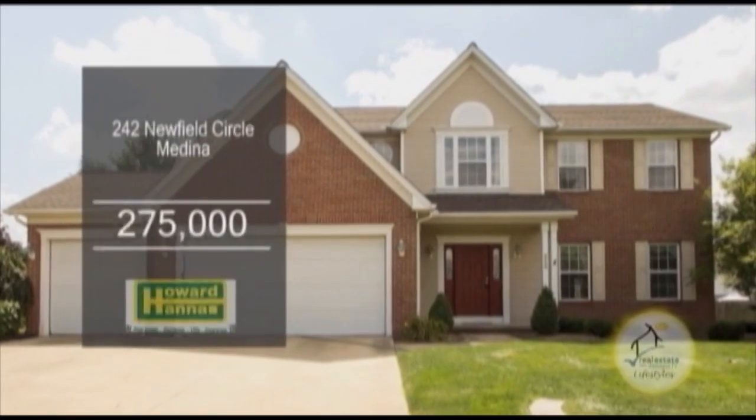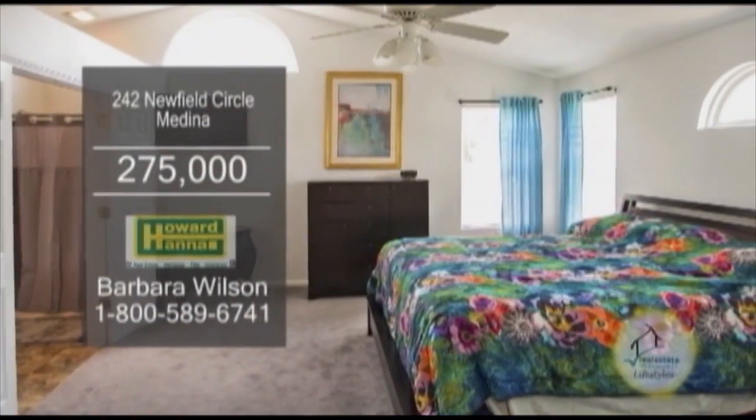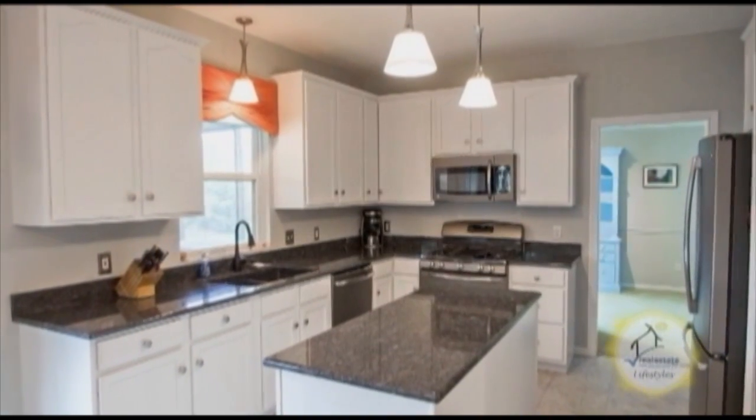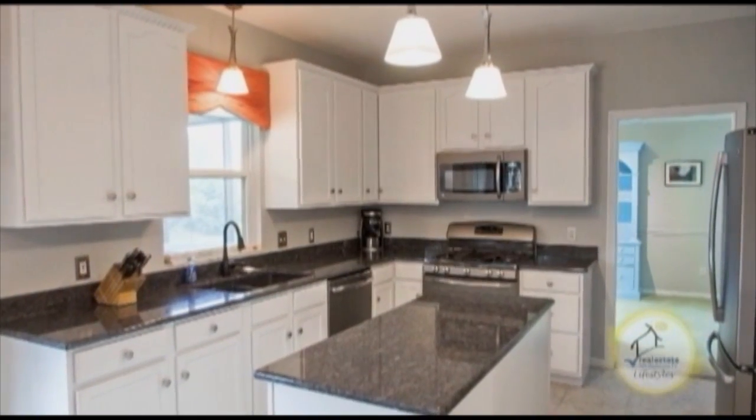A colonial in Medina. This four-bedroom, two-and-a-half bath home is located on a cul-de-sac. The large eating kitchen features granite counters, a large island, and all the appliances are included.